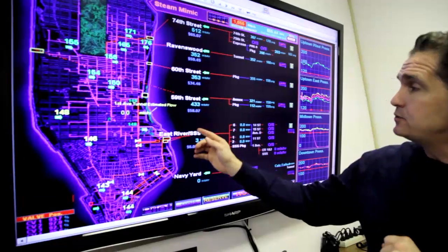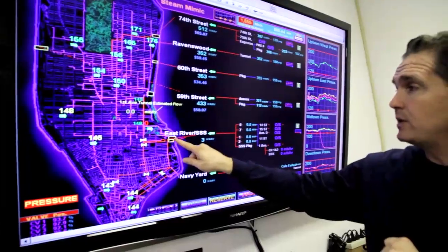This is a schematic of the steam system in Manhattan. East River South Steam Station is currently where we're at right now.